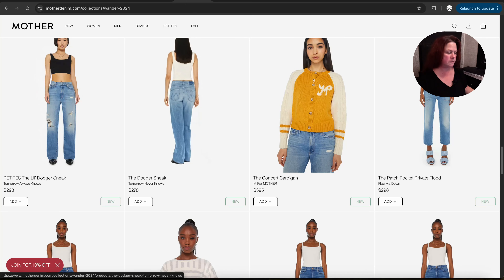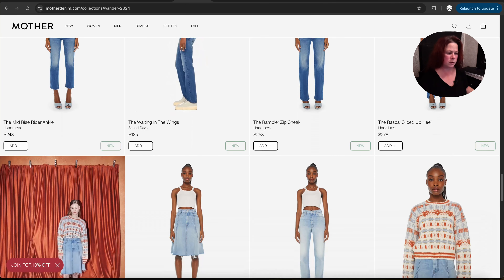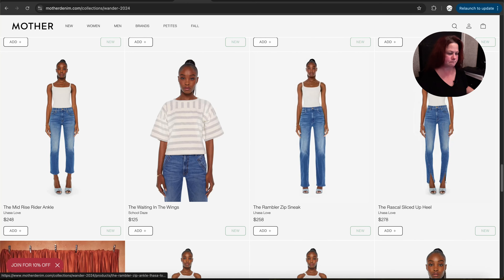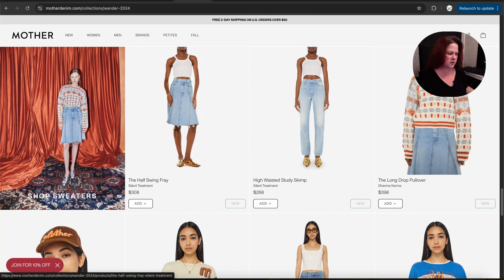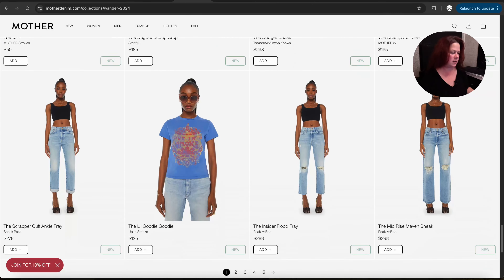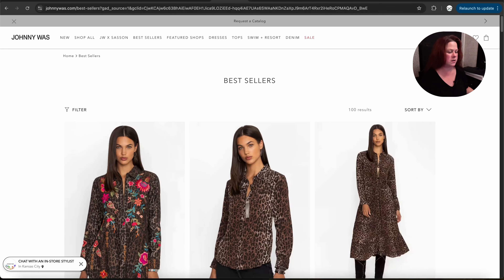They're baggy in the leg. We've got some more straight leg or kind of a skinnier style, still very high rise, and a few denim skirts. Nothing's mini though — you notice everything's to the knee or longer in skirts. That's one trend I was noticing.